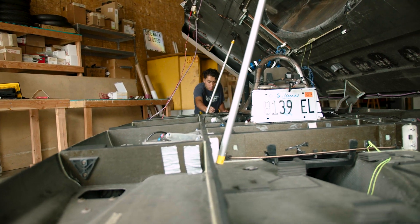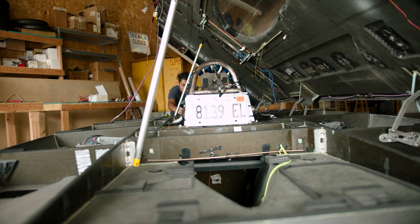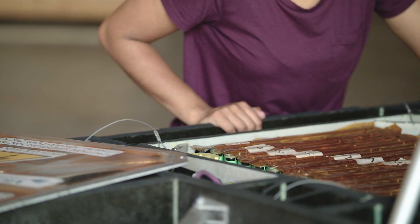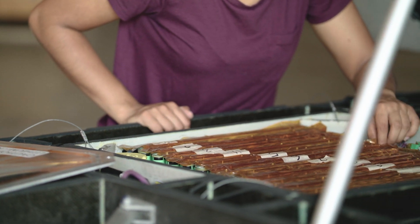You don't need to know anything to join the team — no experience required. I joined about a year ago as a transfer student and I didn't have any knowledge on how to build a solar car. Joining the team is a great application of the stuff that you learned in your classes.